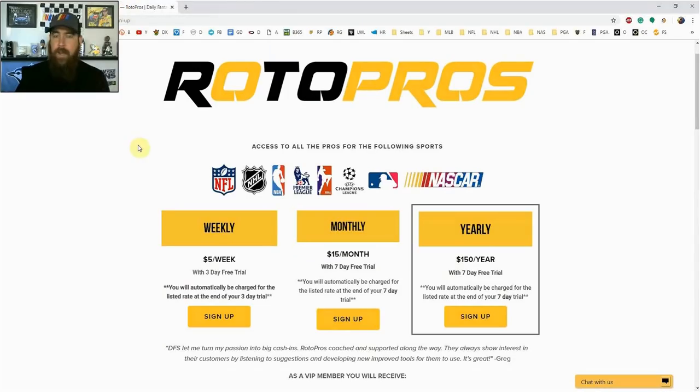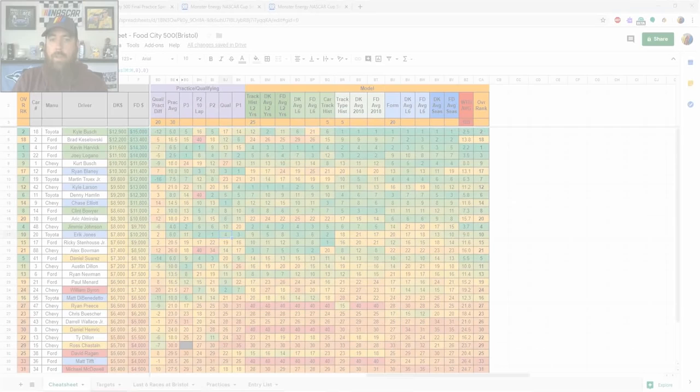The membership also gives you access to our members-only community chat. We've got channels for all the different sports. For NASCAR, I've brought in top news people in the sport who follow along track to track — they're in the pits, in the garage, talking to drivers, engineers, and crew chiefs. It's the best way to get the most information all in one spot.